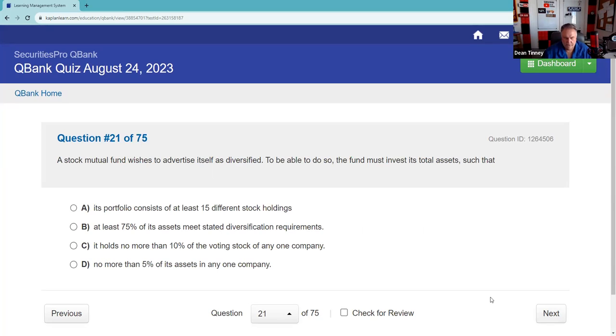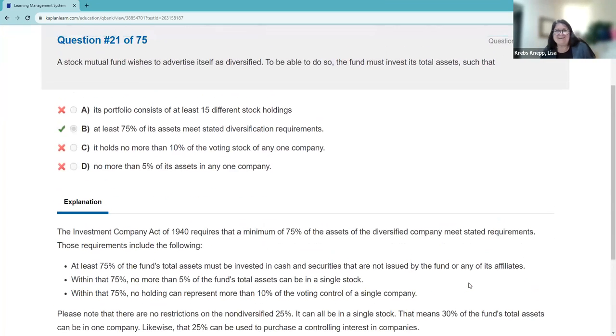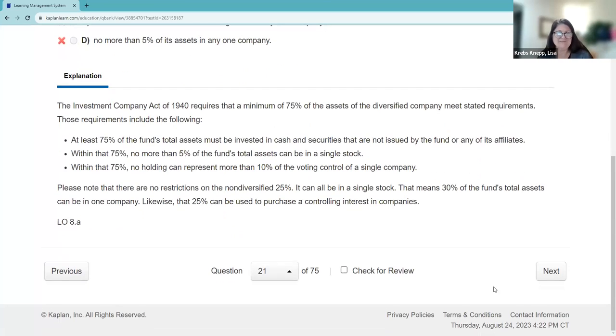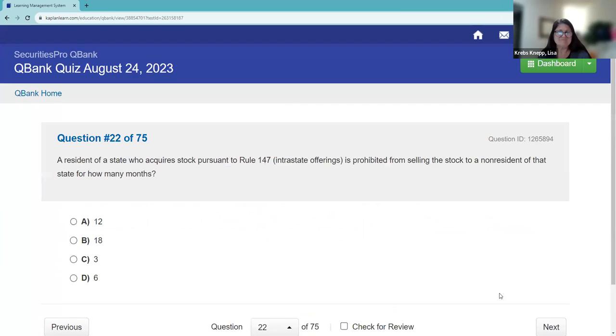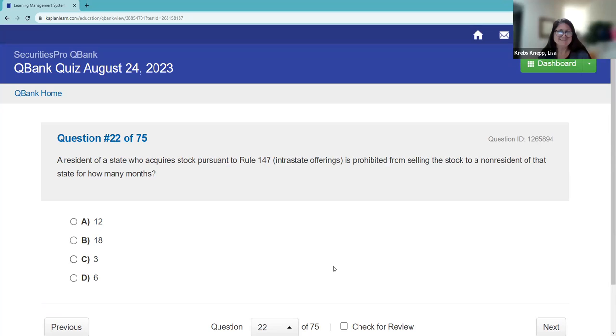A stock mutual fund wishes to advertise itself as diversified. To do so, the fund must invest its total assets such that — 75-5-10. That's the answer: B. Your first answer is your best answer — you shouldn't be using your own brain to outsmart yourself.